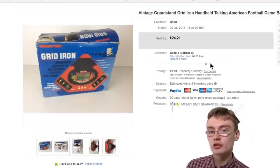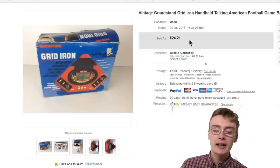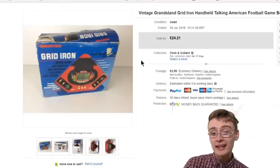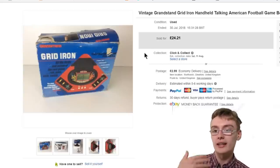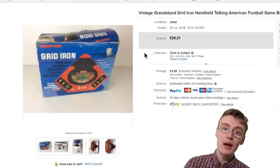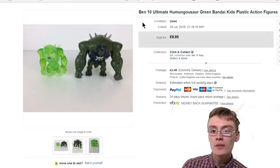Next was this vintage Grandstand Gridiron handheld talking game. I accepted an offer for £20 — only a few quid off the asking price of £24 and I'm more than happy with that. I got this when I was picking through another reseller's house. Generally we agreed on prices for different items — I was probably paying around four or five quid, a little bit more than I usually would at a car boot, out of respect for him as a fellow reseller who knew what prices these items could fetch. It did take a few months to go, but really happy it sold for £20.